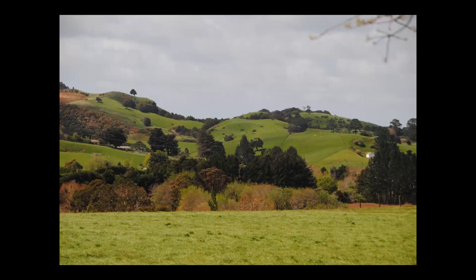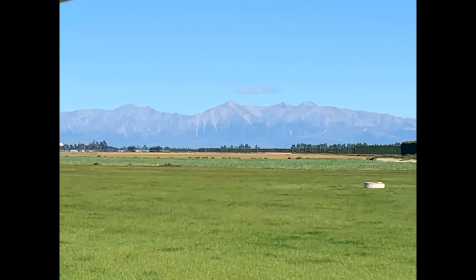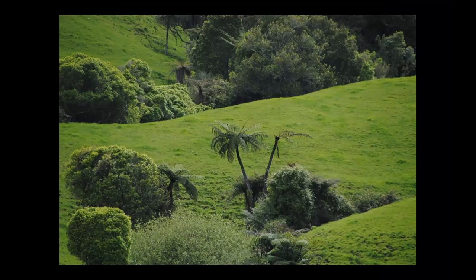Even better than the gardens are the natural areas. You drive through and it's about as pastoral as you can get — beautiful mountains — but there's always a little bit off. It's pastoral and then you have tree ferns growing up in the sheep fields. It just doesn't seem right.